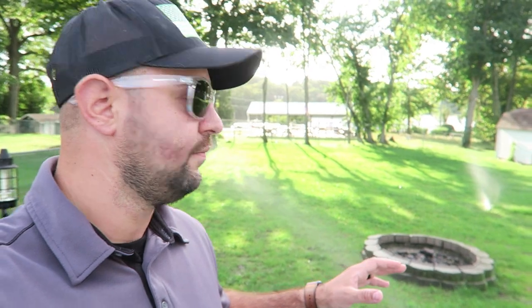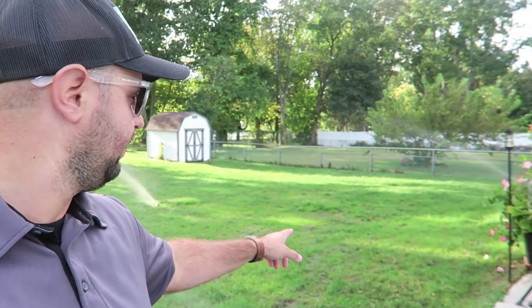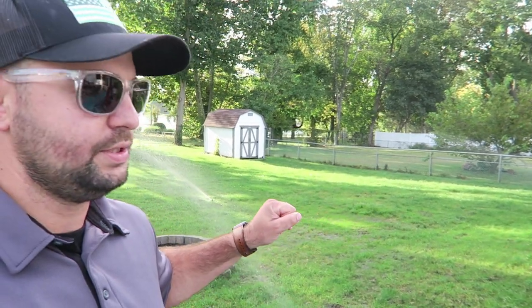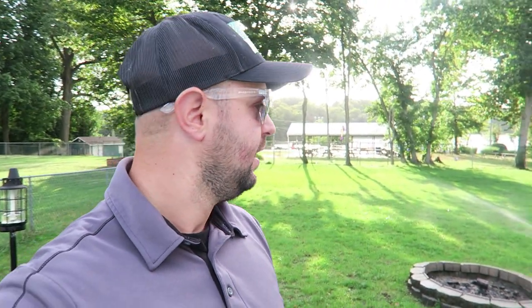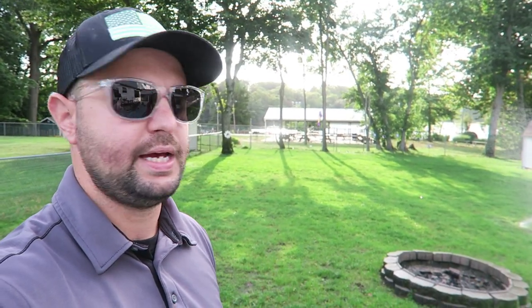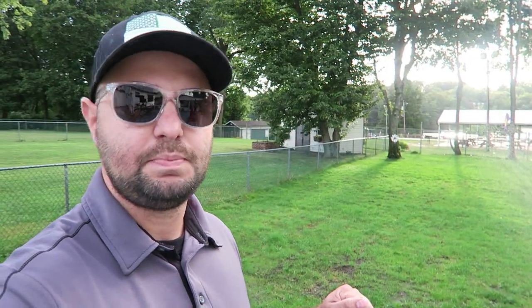I came over right from work just to show you guys some of the results, and it is really filling in nicely. This area right over here was really bad as well — they dethatched the heck out of this. We threw down a heavy dose of seed, especially in those bare spots — more in the bare spots than in the areas with existing grass. It really is starting to fill in. That starter fertilizer, you can really tell it kicked in, especially on the existing grass. So far I'm pretty happy with the results, though there are a couple of thin spots.